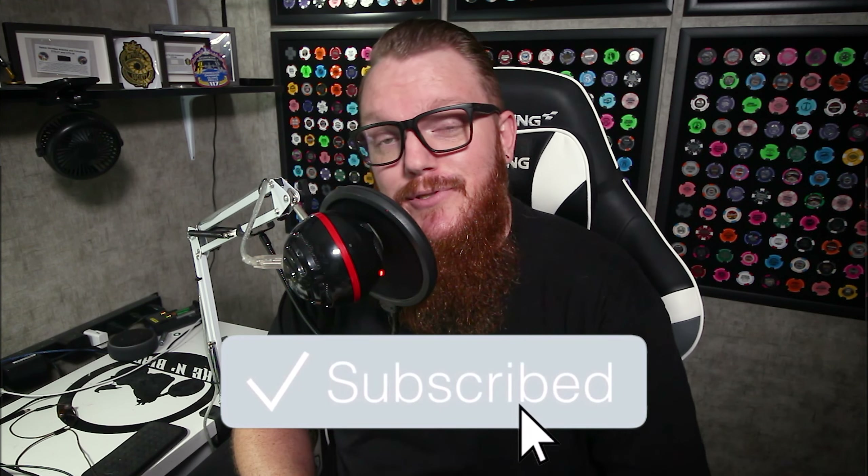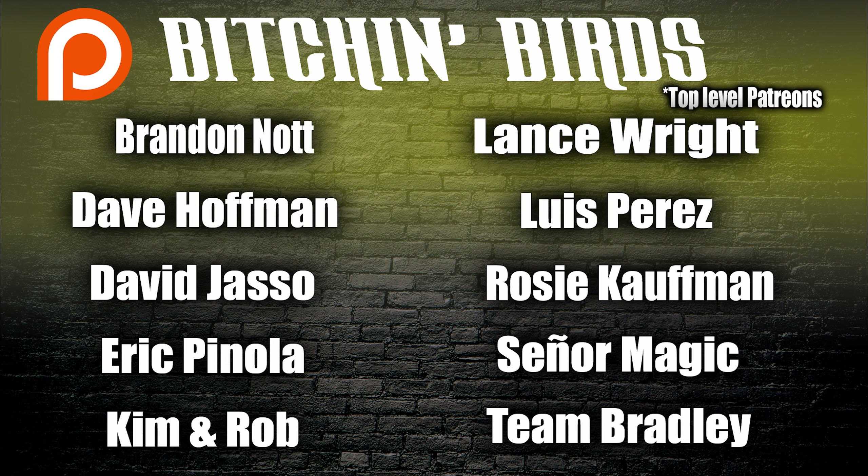I've been your host Justin Byrd, and that is the word. If you liked this video, go ahead and hit that like button. If you haven't already, go ahead and punch that subscribe button. And as always, thank you for watching. I'll see you guys next time.